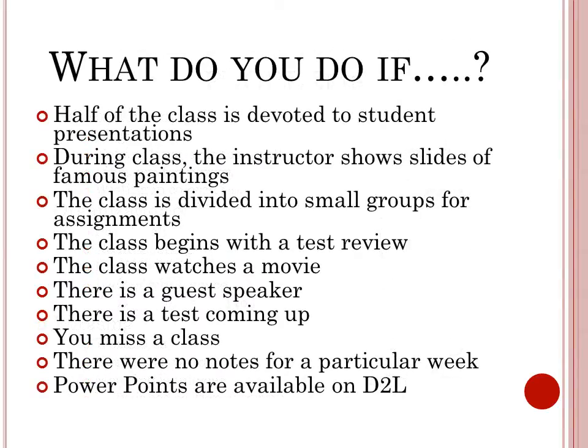Here are common problems notetakers have encountered. If half of the class is devoted to student presentations, please take notes for the other half. If the professor will be testing students on any of the presentations, take notes on those as well. If the instructor shows slides of famous paintings, take notes on the artist's name, the painting name, and any discussion or information from the professor.